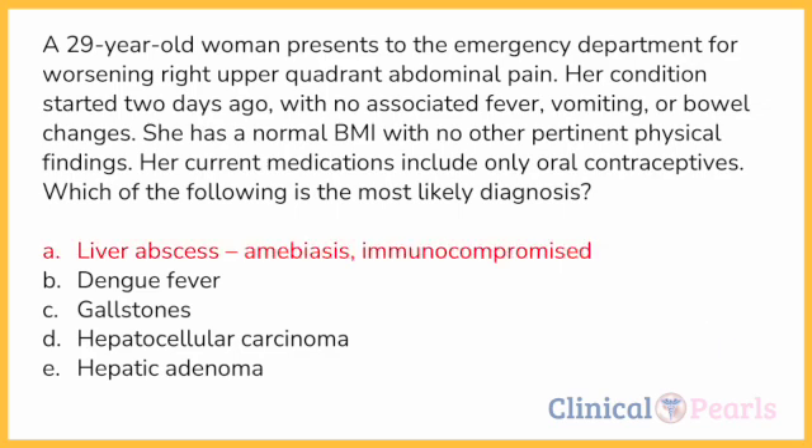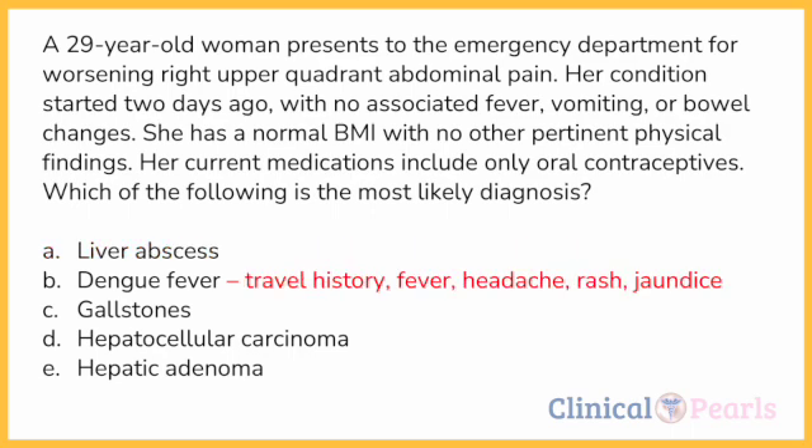Liver abscess is incorrect because this condition is usually associated with immunocompromised patients susceptible to organisms that cause liver abscess. It is also associated with amoebiasis, which may present as diarrhea or nausea, and is commonly found in tropical countries with poor sanitary conditions — not mentioned in this case. Dengue fever is also incorrect as there is no mention of travel history to endemic areas and no symptoms such as fever, headache, rash, jaundice, or retroorbital pain. Although dengue fever can present with right upper quadrant pain due to hepatotoxic effects of the virus, the absence of pertinent findings makes it less likely.